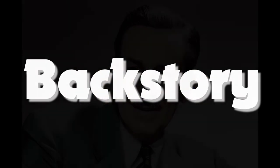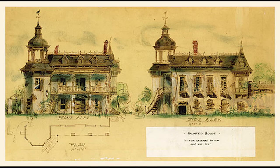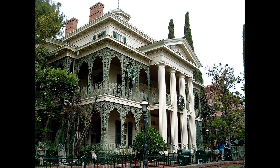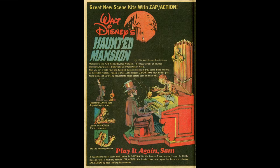Walt Disney had always wanted a haunted house attraction in a theme park, and the Haunted Mansion concept dates back to the early 1950s, before Disneyland was even built. In 1961, handbills announcing a 1963 opening of the Haunted Mansion were given out at Disneyland's main entrance. There is a preview of the attraction in a 1965 episode of Walt Disney's Wonderful World of Color, but the attraction itself would not open until 1969. One of the reasons it took so long to be completed was because Walt called all hands on deck to prepare for the 1964–65 World's Fair in New York.